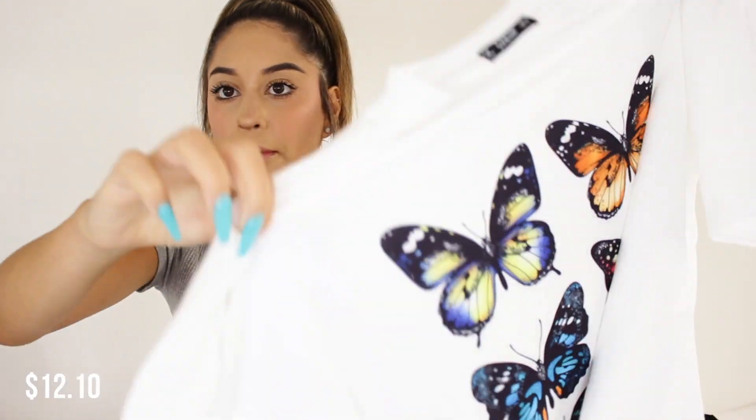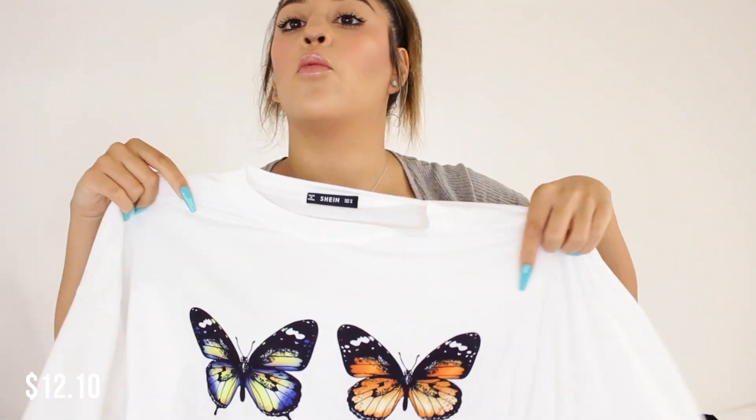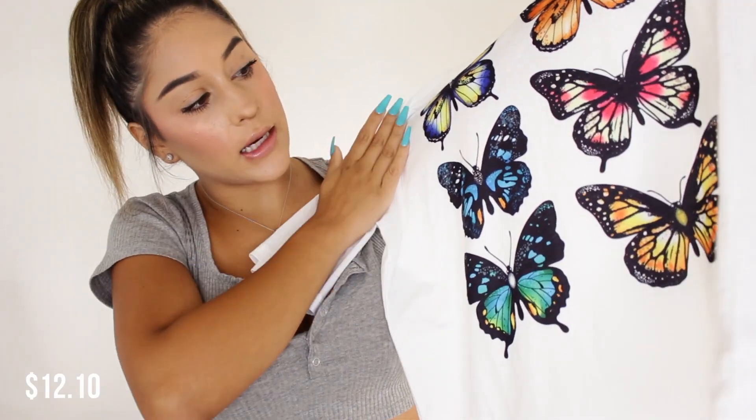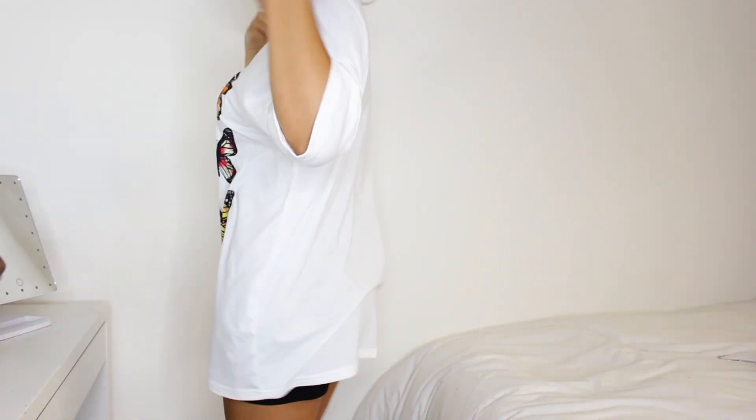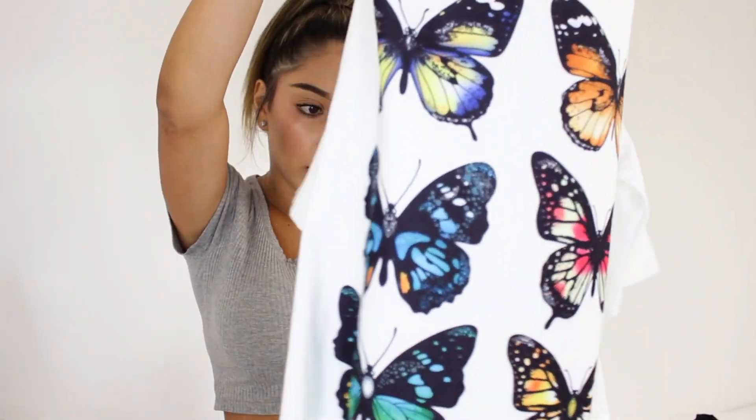Then I got another graphic tee. I got it in a medium because I wanted it to be a little larger, but the sleeves are really long. It's just a solid white tee with little butterflies on it — so cute. I just need more graphics.